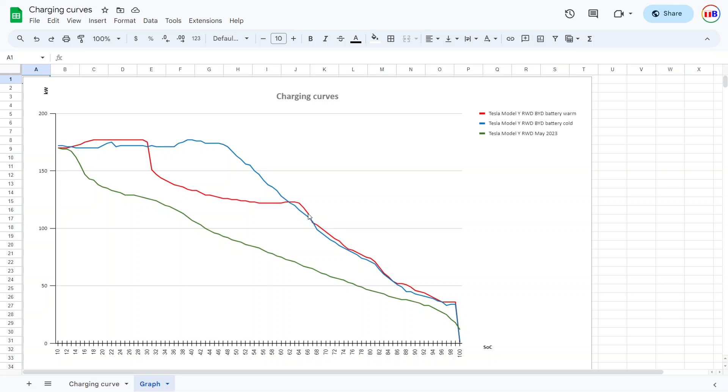You can see that overheating reduced the charging speed, but then it was able to recover almost to the same level as the other session. And compared to the old CATL battery, the blade battery charges a lot faster. It's just really impressive.